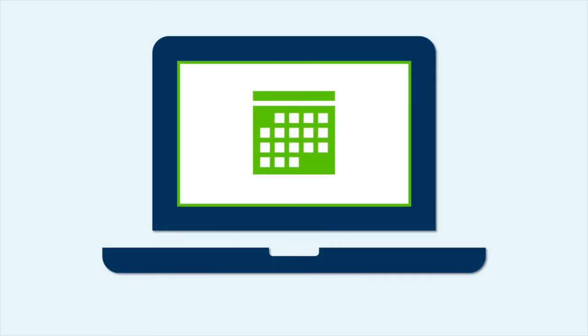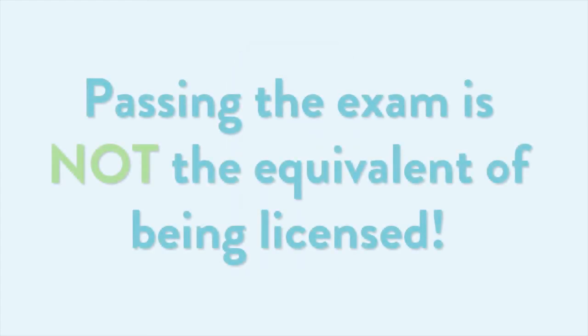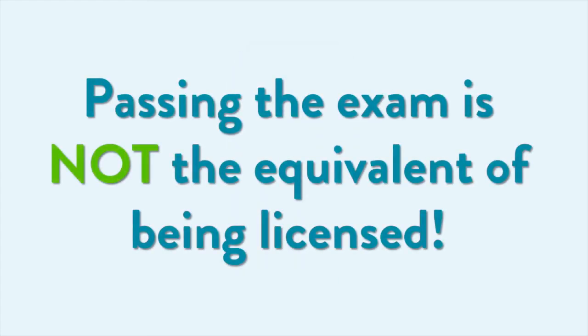Register and schedule your exam with ASWB as soon as possible after receiving approval to avoid delays to your application. When you take the exam, you'll get your exam results right away. ASWB will automatically forward your score report to the Board, which can take up to two weeks. Remember, passing the exam does not mean you are licensed — there are still several steps to complete after you pass the exam.